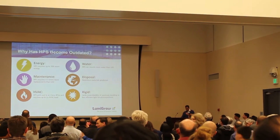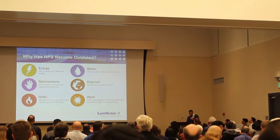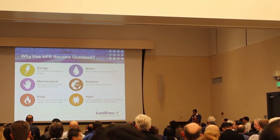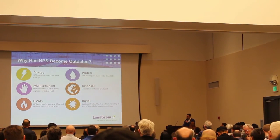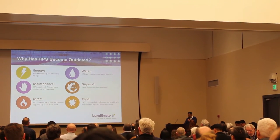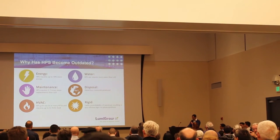LED has taken over every other market, yet most greenhouses still use HPS. You might ask, why is that? High-pressure sodium lights use up to 70% more energy, have high maintenance and HVAC costs, require hazardous waste disposal, and lack spectrum control. These all drastically affect the bottom line.